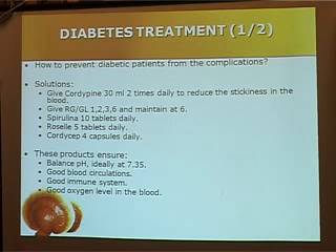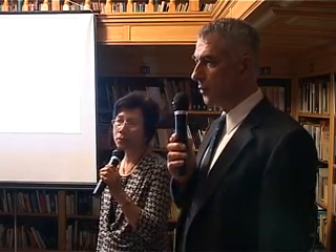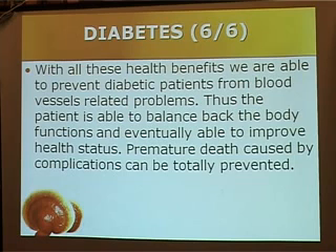And spirulina, as I said, is a blood cleanser, but it also contains a wide spectrum of nutrients for cell regeneration. And Cordyceps is very good for the patient's kidney, so we need to prevent them from kidney failure. With all these properties, we are able to help our diabetic patients from all the complications, and premature death caused by diabetes can be prevented.